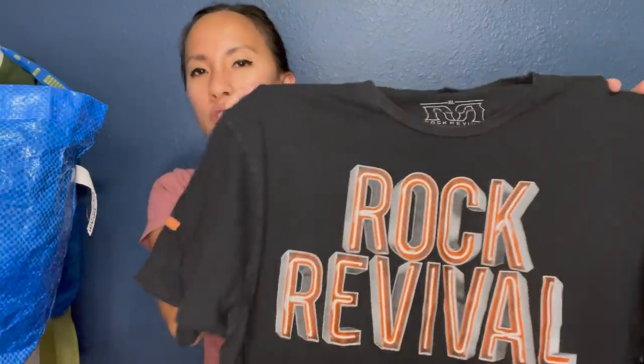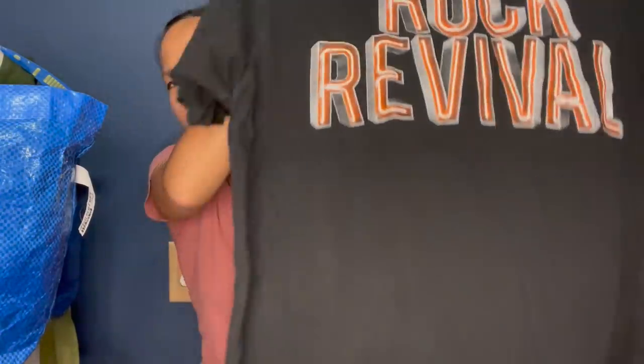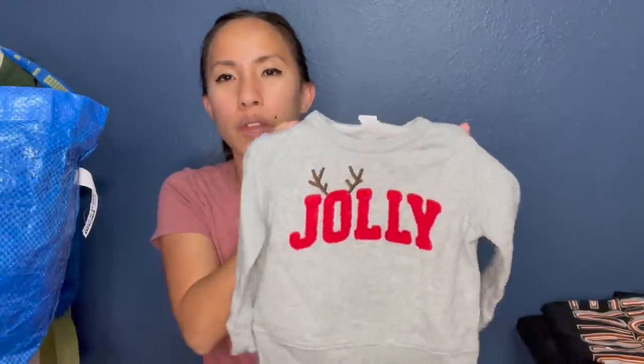My husband found this Rock Revival t-shirt. He said it's a good brand — their denim does really well, selling for like $40 to $60. I've never tried the t-shirts. I imagine I'll make like $15 off of this one. It's an extra large. My friend Jiwon found some Baby Gap, 18 to 24 months — it's the perfect time to list stuff like this. I'll probably make like $10 to $15 off of that.